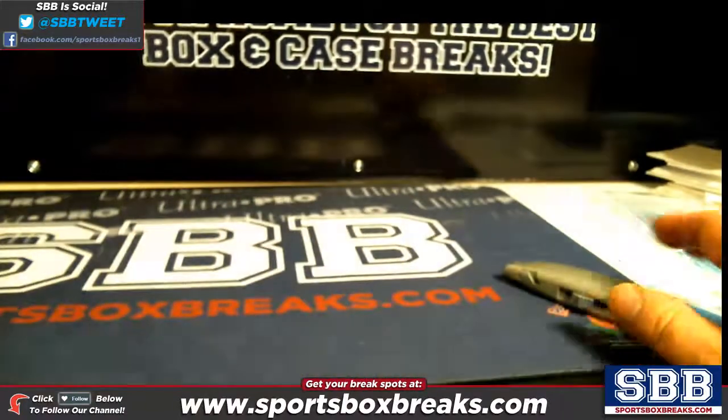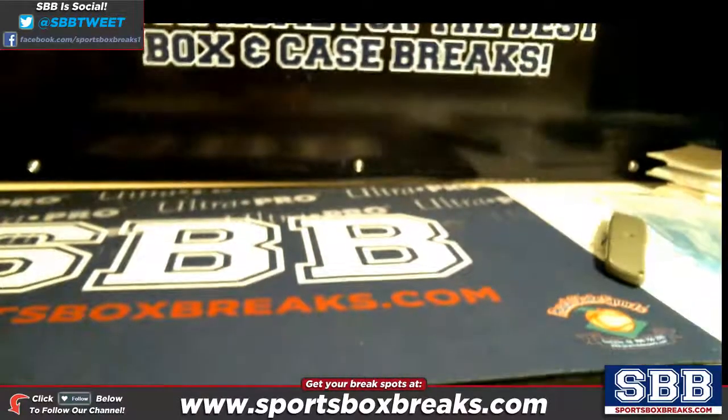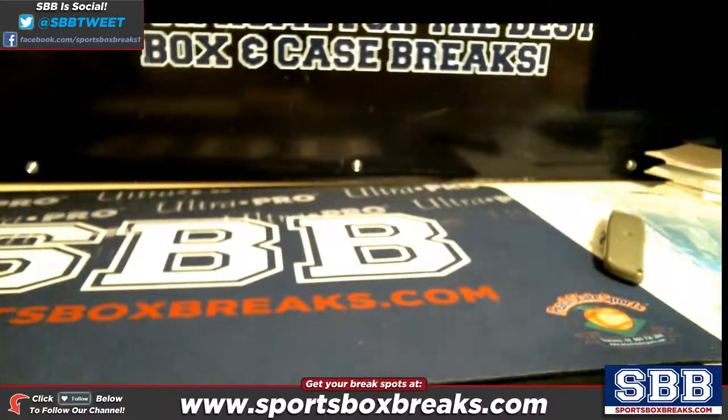Pretty solid box there, Chris — congrats!